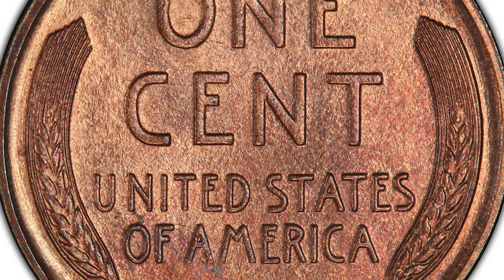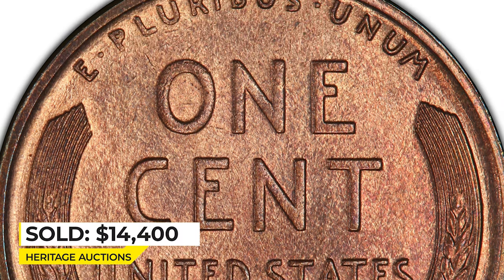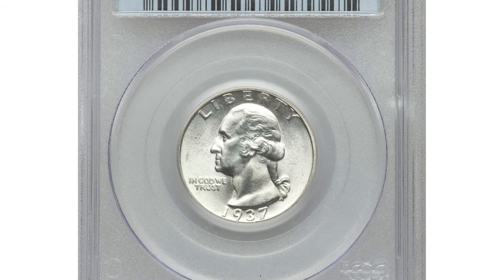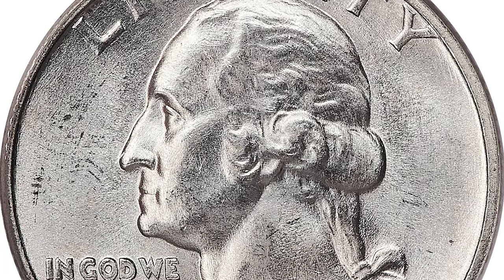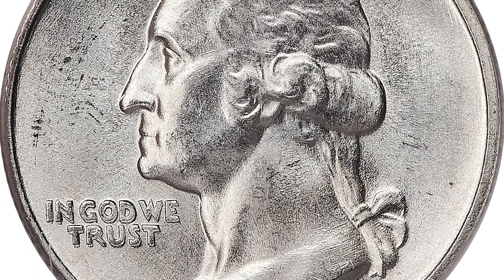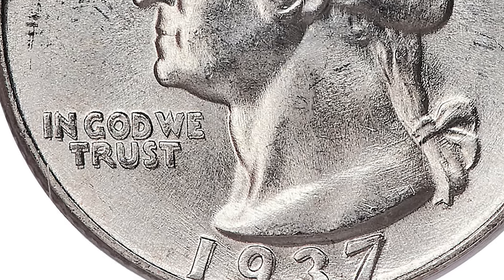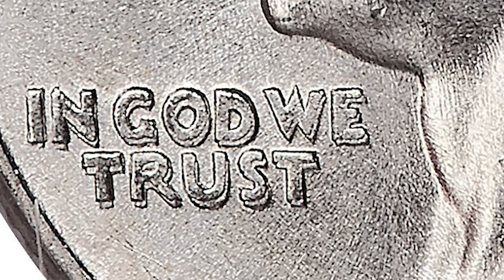Here is a 1937 Washington Quarter in Mint State 65 with a doubled die variety. Heavy die doubling is evident on the motto and the date — an important guidebook variety which is rare in Mint State. This piece is brilliant and satiny with vibrant mint luster, and it was sold on June 6, 2019 for $14,400 at Heritage Auctions.